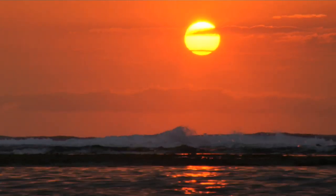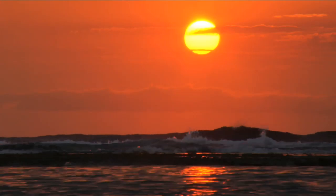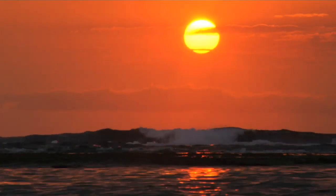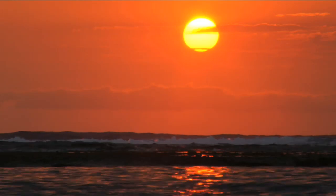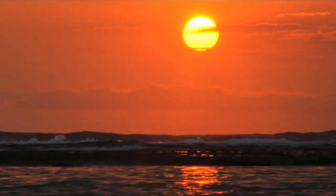This morning we had a dramatic sunrise at Sudwana Bay in the Isimangalisa Wetland Park, and I decided to take a little visual tour of Jessa Point itself.